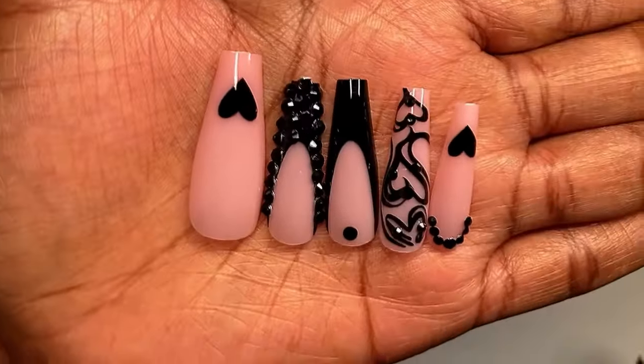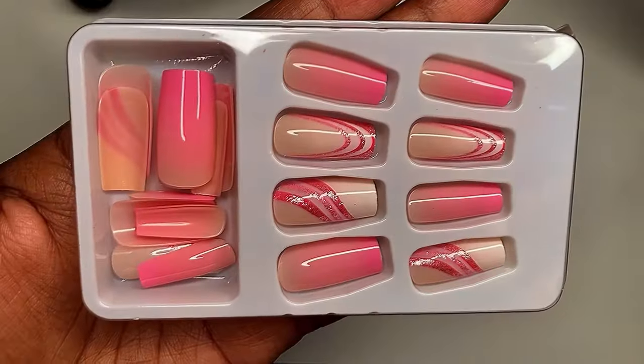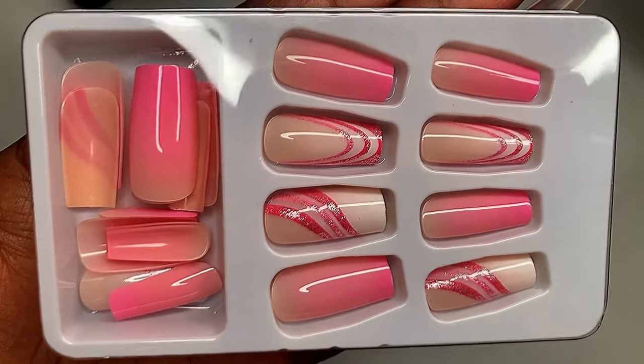Look at that set — these are definitely giving salon quality and I cannot wait to put this set on. Y'all know a video is coming with this set because honey, it is just too fire.